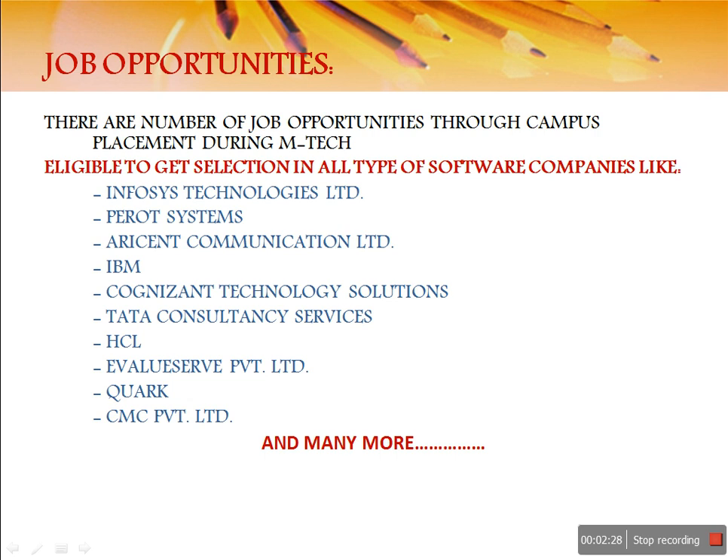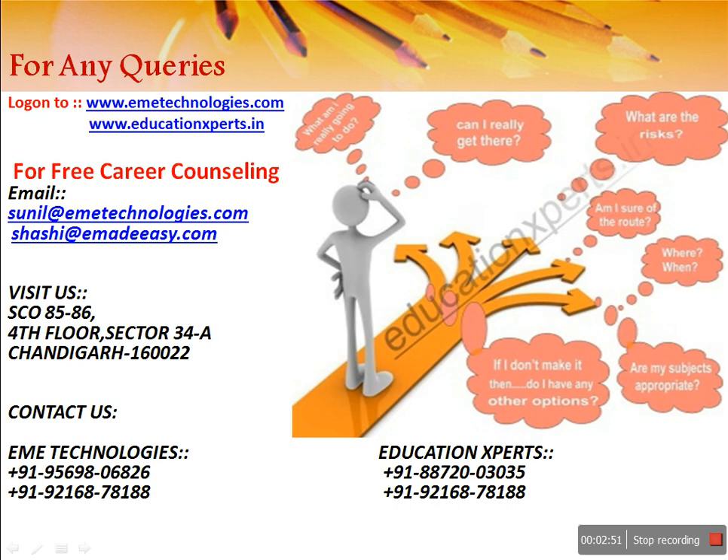What are the job opportunities you are going to get after pursuing your M.Tech? You are going to get very good job opportunities. MNC companies like Infosys, IBM, and HCL come to you and hire you — and there are many more MNC companies as well. These companies want talents who are capable, and GATE will make you capable.